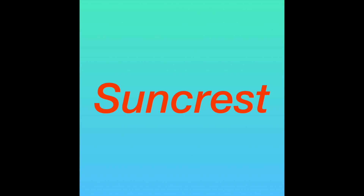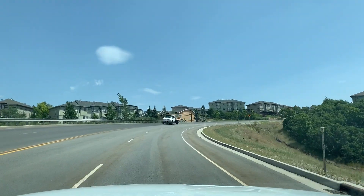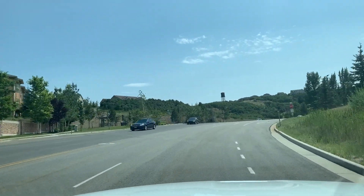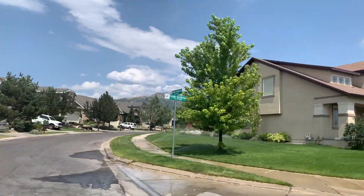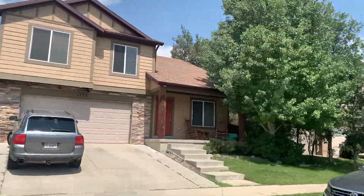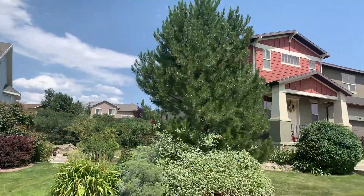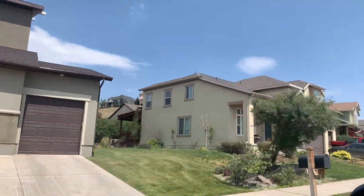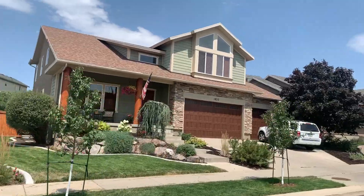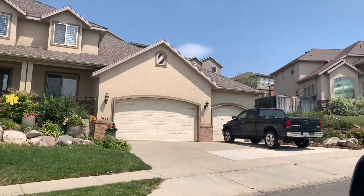The first community we're going to look at is Suncrest at the top of South Mountain. Suncrest is about five to six miles up to the top of the mountain, and you can access that area either from Draper or from Utah County, so there are two ways in and out of Suncrest. There are townhouses and single family homes in Suncrest, ranging anywhere from 2,000 square feet up to about 8,500 square feet, and the sales price currently is anywhere between $330,000 up to about one and a half million dollars.